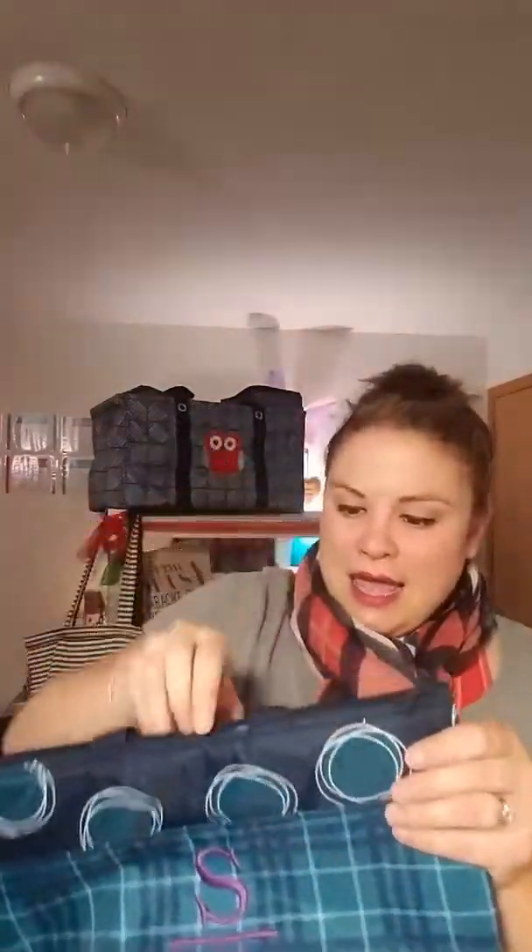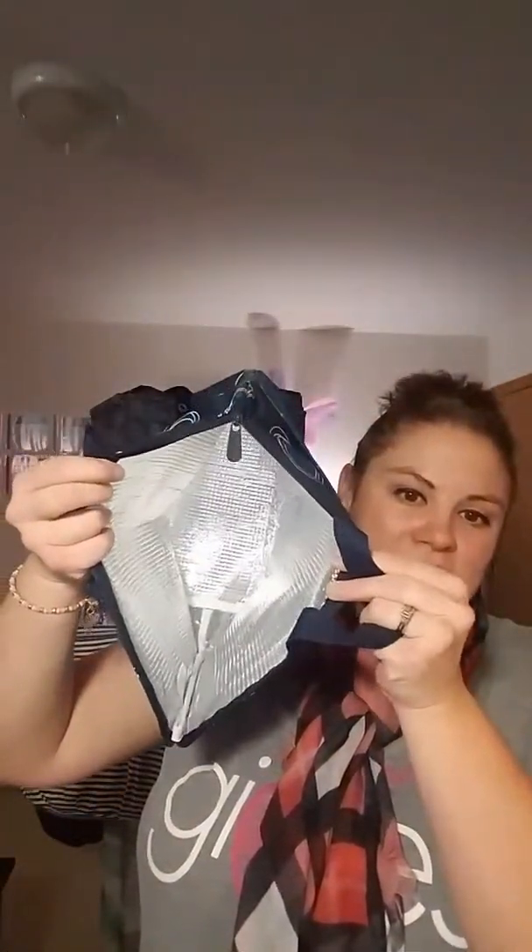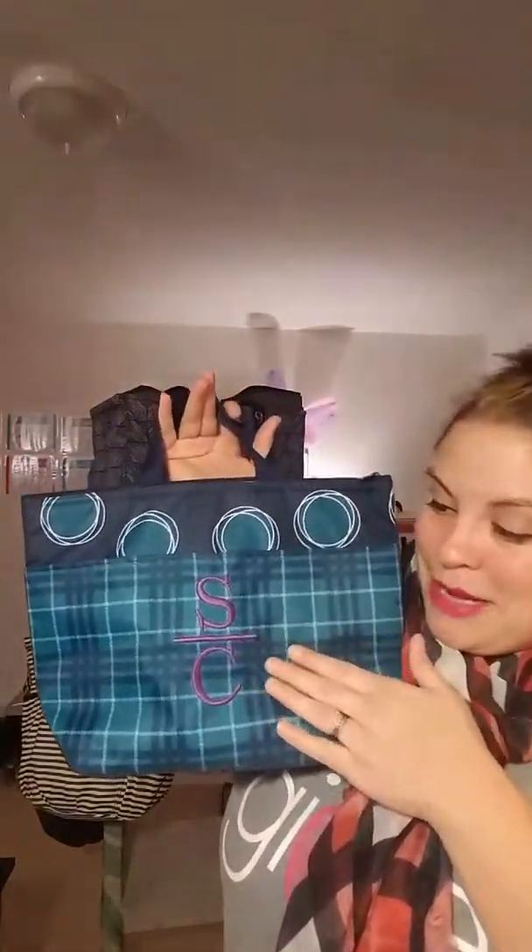Next we have our Thermal Tote. This is one of our longest selling thermals and just a great lunch bag. There is a pocket in the front for items you don't need refrigerated, and it's a great size on the inside — perfect for a lunch. You can personalize the front. This one has our stacked monogram for my daughter Sophia Chudzinski. I just love this lunch thermal.